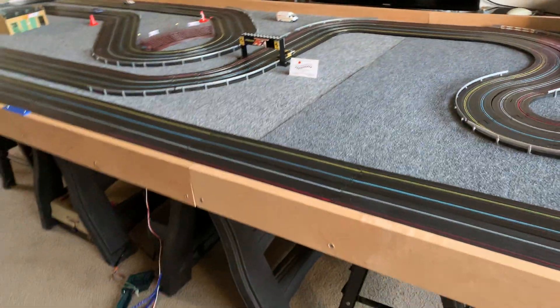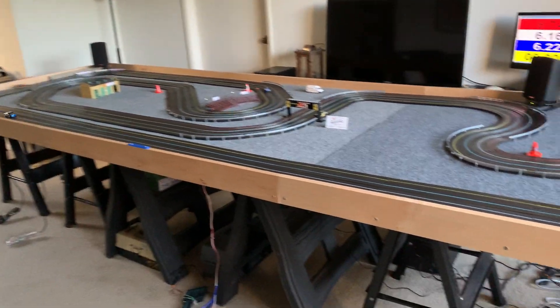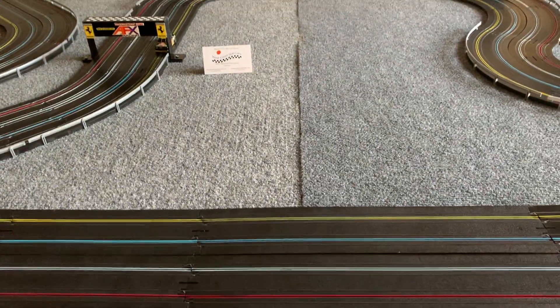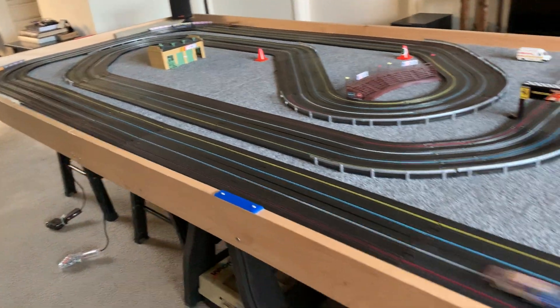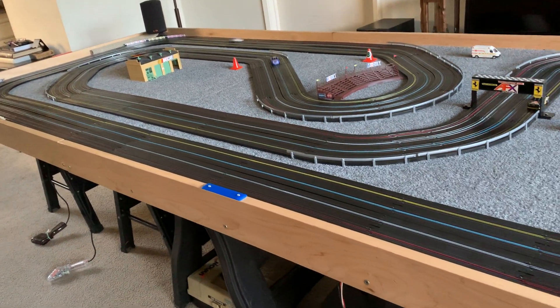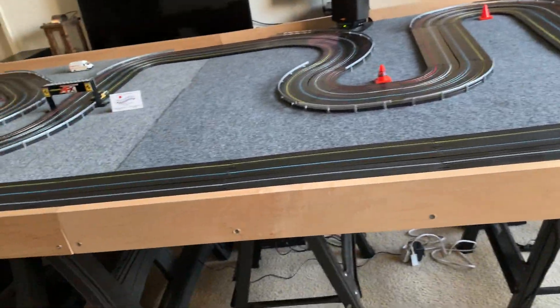Let me give you a really good shot of this track. This is now a 4x12 AFX 4-lane track. It was originally an 8-foot track, so there's a new section. I'm sure you can tell the difference because of the carpet. The 8-foot section is the original section I used when doing parties and events. It was two 4x4 pieces, so now there are three 4x4 pieces. There's the new wood in that section as well.